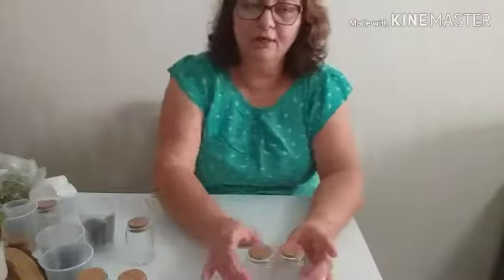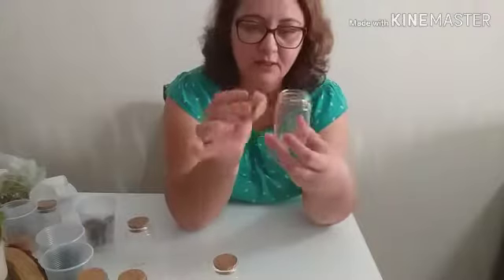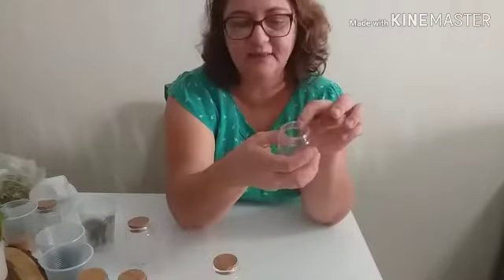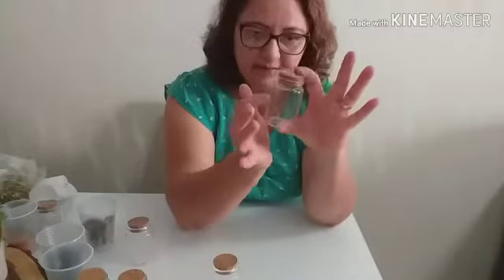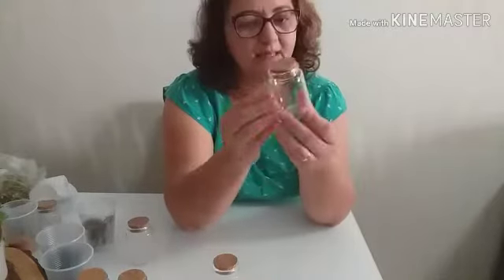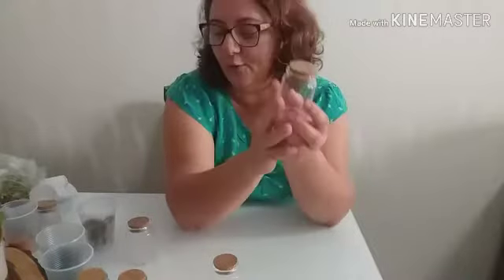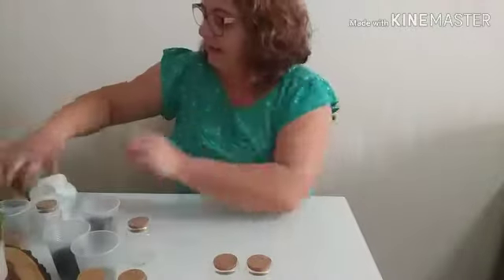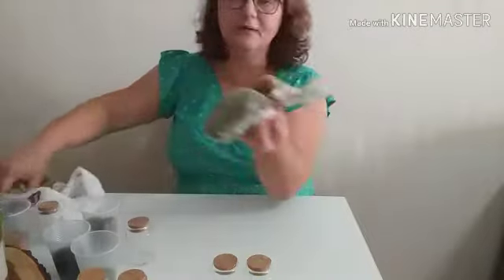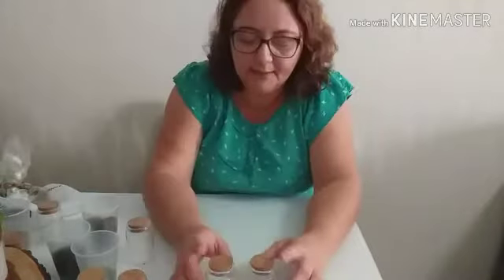Pessoal, eu vou tá montando os meus potinhos de tempero. Os potinhos que eu comprei foram esses aqui. Eu achei uma gracinha — eu tava querendo com tampinha de cortiça. E esse design eu achei melhor. Tinha uns mais grossos, porém a boca é mais fina, tipo garrafinha, e eu não gosto — eu queria uma boca mais larga. E o único que eu achei foi esse. Cada potinho desse custou em torno de 4 reais, 4,20. Qualquer um de cortiça. E eu tenho aqui uns temperinhos que já coloquei nos potinhos. Ainda tem uns aqui nos sacos que eu tenho que estar organizando.